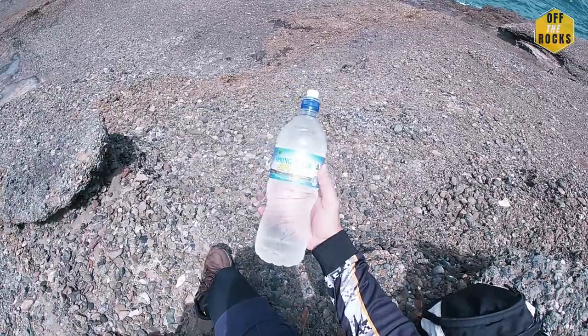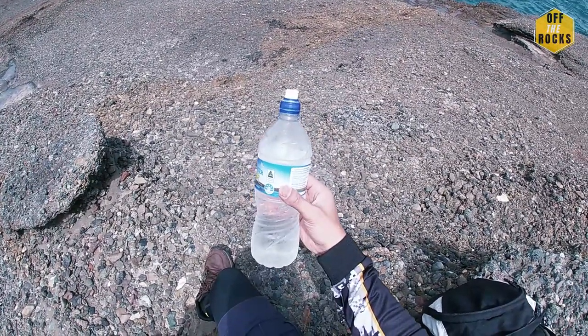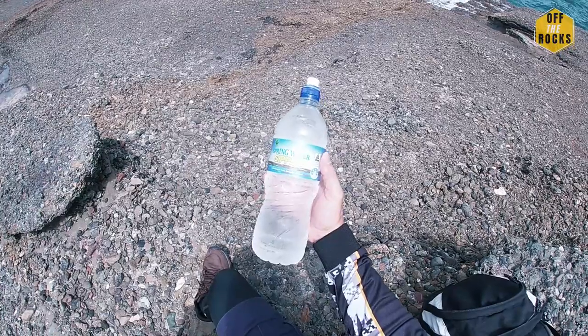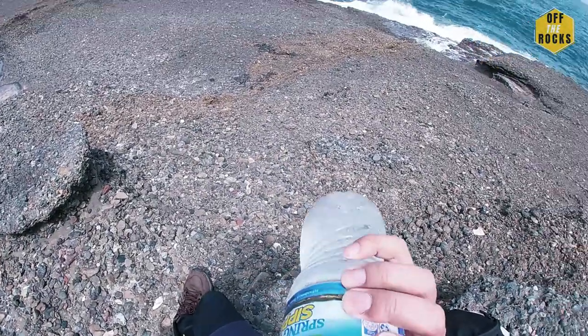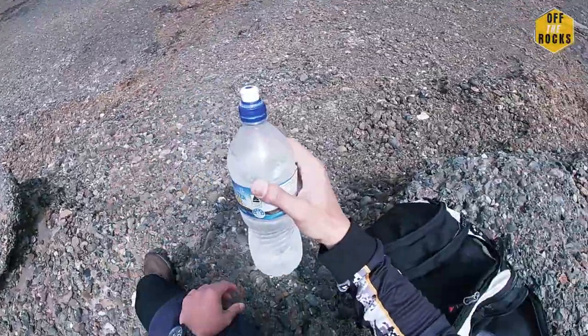I brought this water — what I do is freeze it overnight and it stays cool all day. The trick is to just keep it under shade; don't let it in the sun, otherwise it defeats the whole purpose. Very important guys — water.